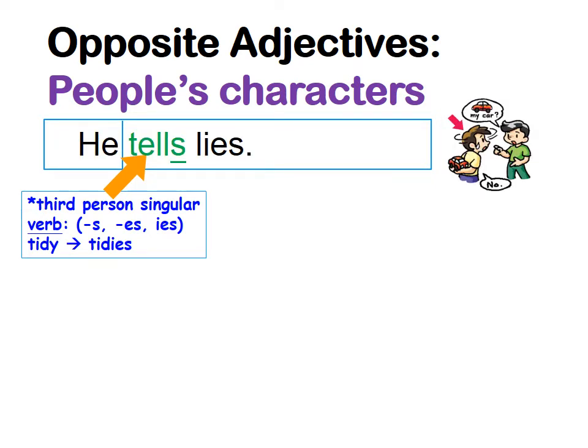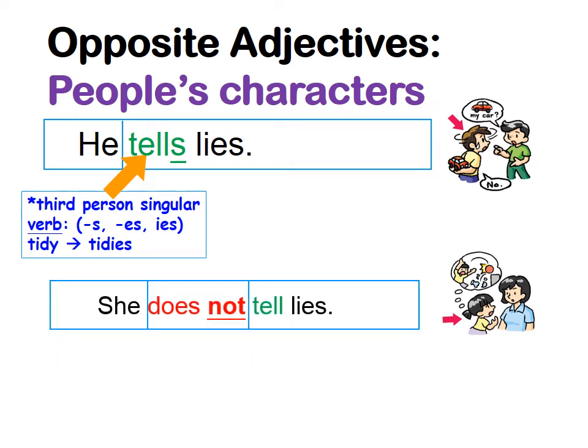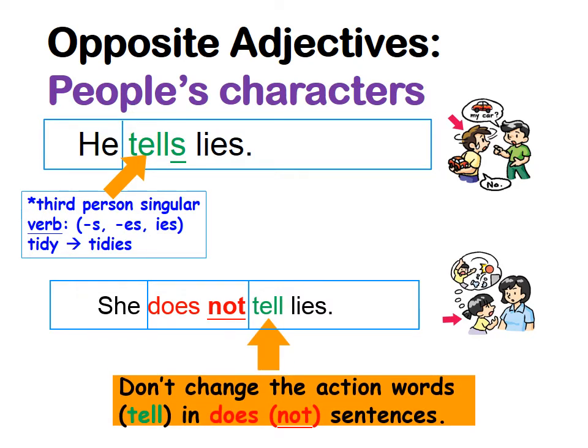Let's see one more example. The boy — he tells lies. For he, she, it — third person singular — the verb takes an -s, so 'tells'. For the girl: she does not tell lies. Again, for 'she' we use 'does not', and remember — after 'does not' we do not change the verb. We keep it as 'tell'. So we have: she does not tell lies. You have to remember these rules.